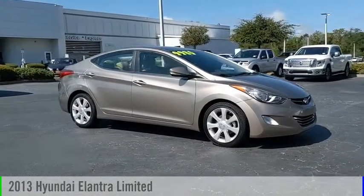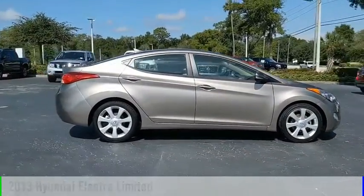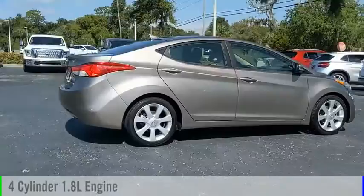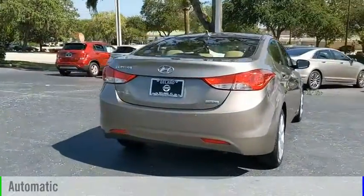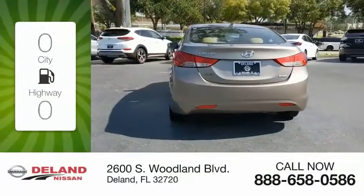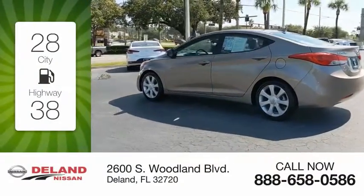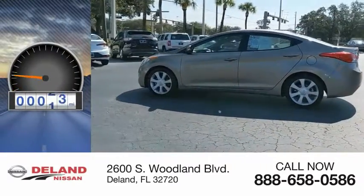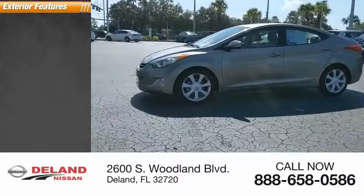Stop by and take a look at the 2013 Elantra. This vehicle is powered by a front-wheel drive four-cylinder 1.8-liter engine and comes with an automatic transmission. Great fuel efficiency saves you money by requiring fewer trips to the gas station. This vehicle has less than 55,000 miles.